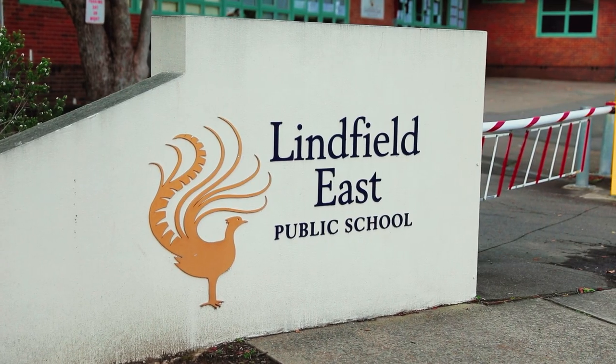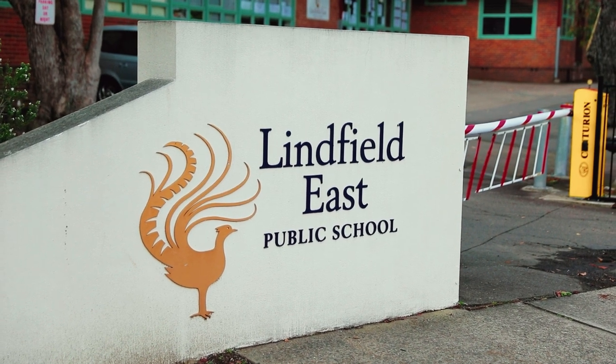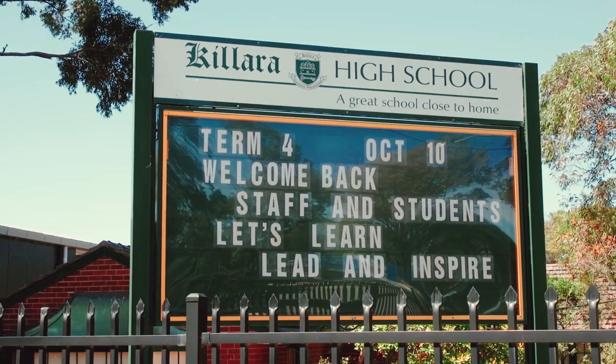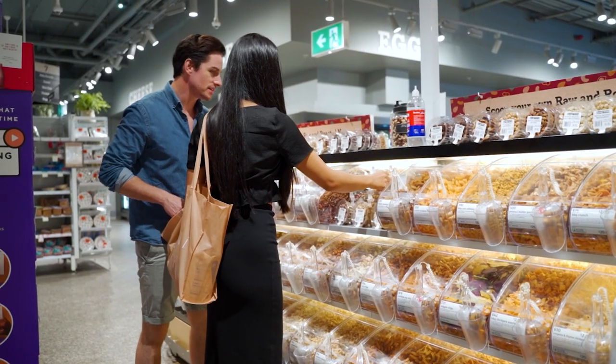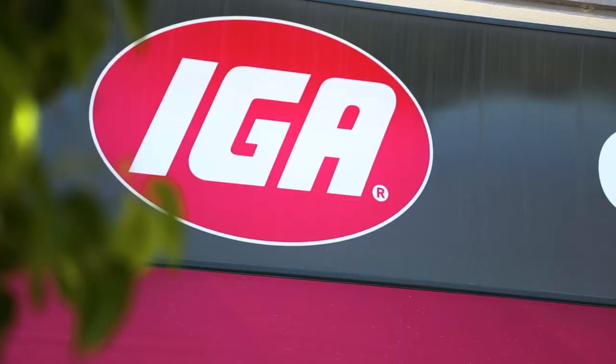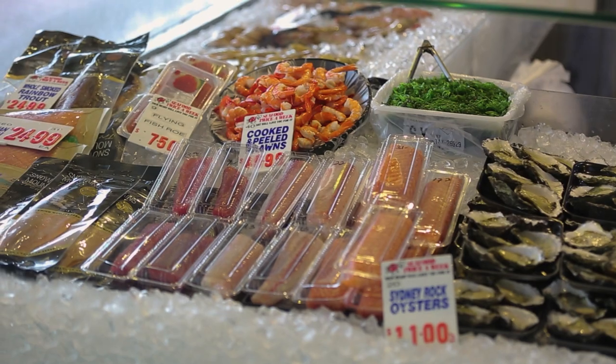The local school zones include Linfield Primary only 600 metres away and Kalara High accessible from the station. And if unexpected guests arrive, it's only a 500 metre walk to Harris Farm, IGA and specialty shops to pick up that gourmet lunch.